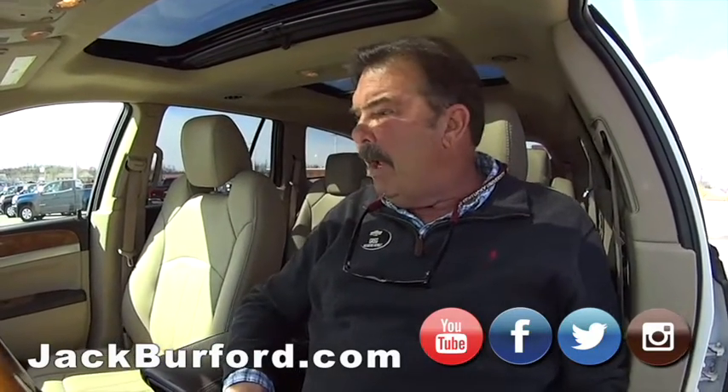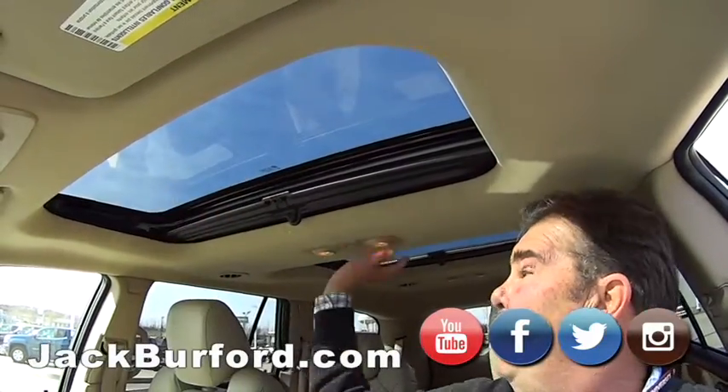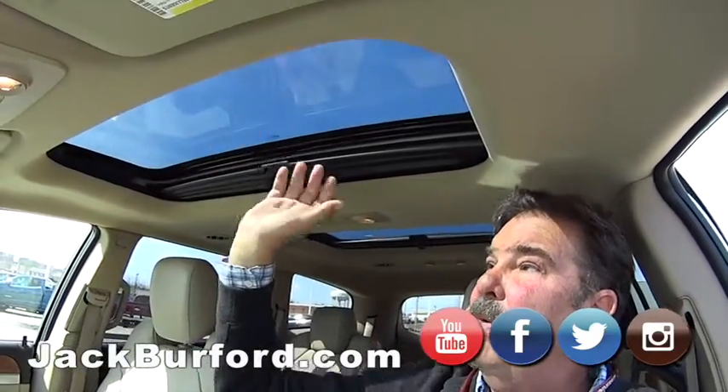It also has ultrasonic parking assist sensors in the back, and two sunroofs. This front one is a sunroof that will open, close, and tilt, while the moonroof in back stays stationary.